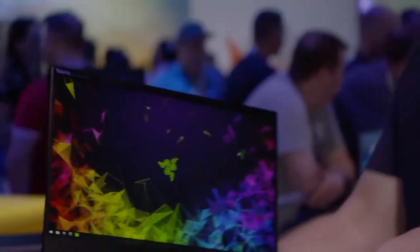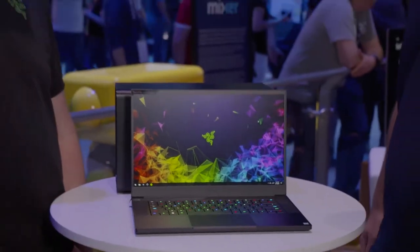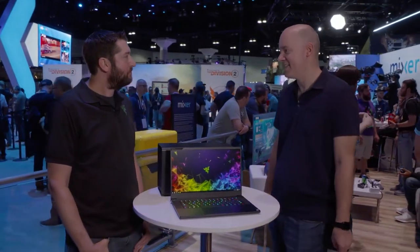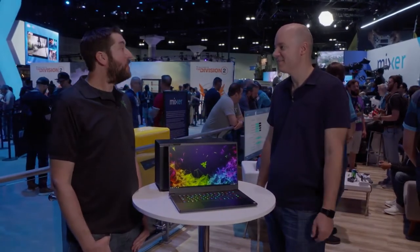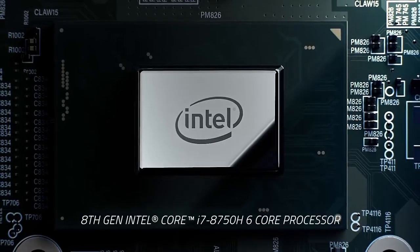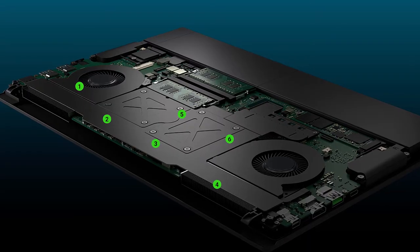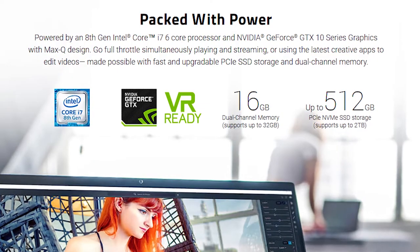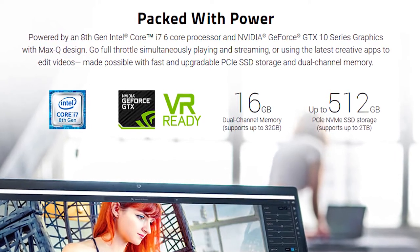I don't know if you can see this on camera, but it is so thin — just 0.66 inches for the GTX 1060 version, slightly larger at 0.68 inches for the 1070 version. We couldn't get a 1070 in the previous Blade, so you can get a little more power now. Yeah, definitely. We changed the whole way we approach thermals — we're using a vapor chamber instead of traditional heat pipes, so we can support 30% higher TDP. That allowed us to get up to the six-core eighth-gen processor from Intel as well as a GTX 1070 Max-Q from Nvidia.